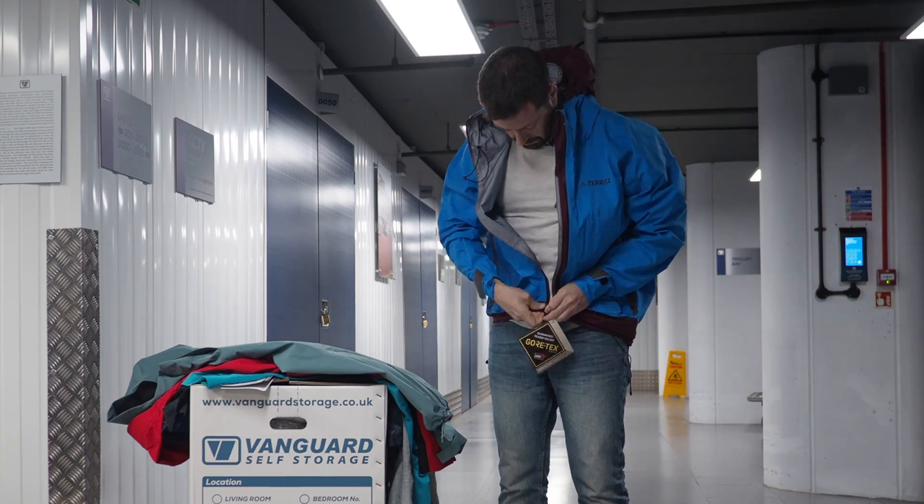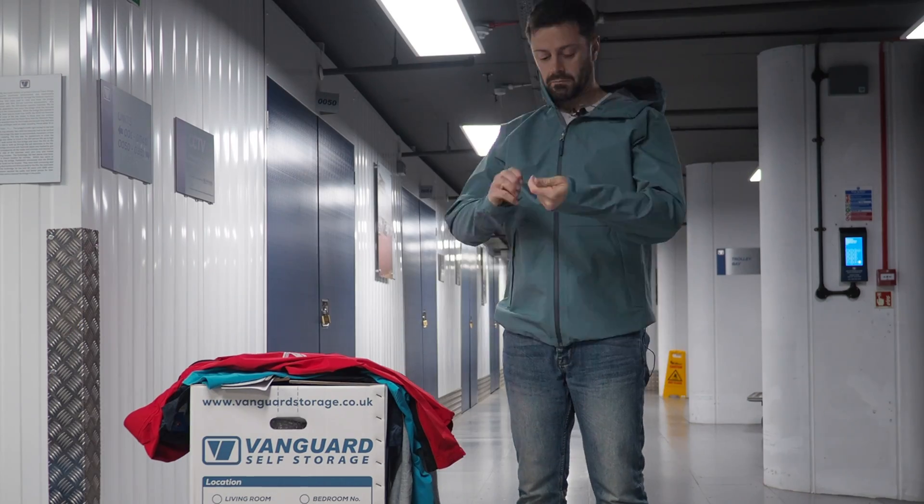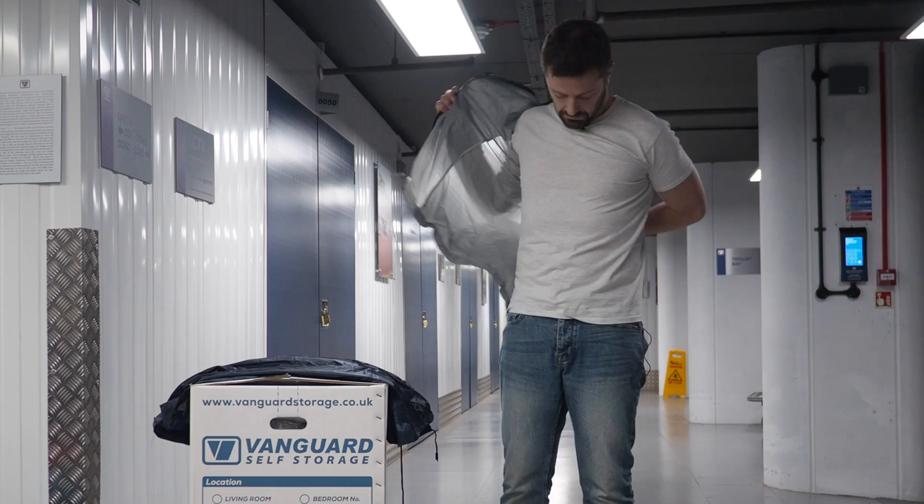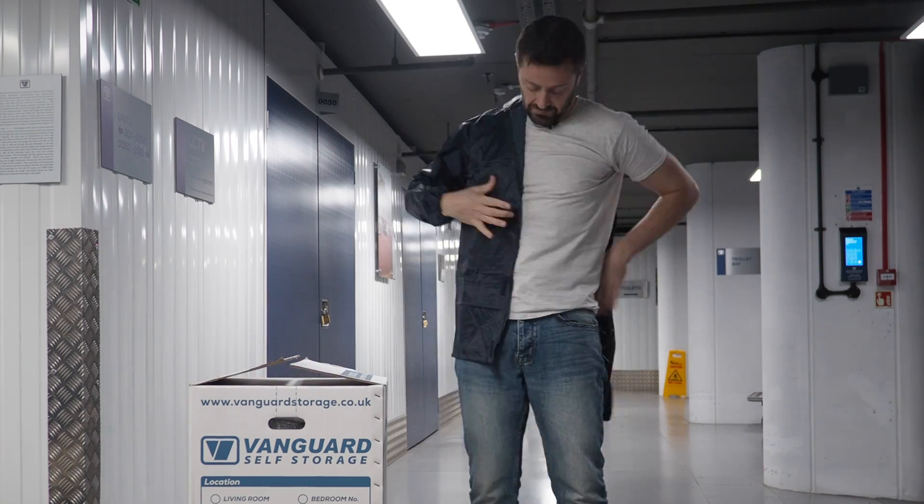Outdoor jackets have long claimed to be waterproof — or rather those who make them claim that they're waterproof. Jackets themselves do not make claims, and many have for some decades now claimed to be breathable.